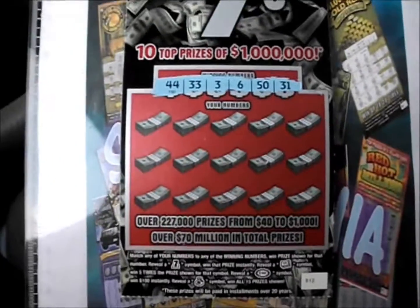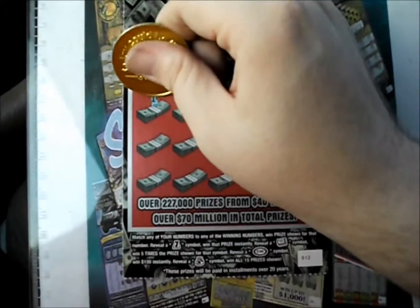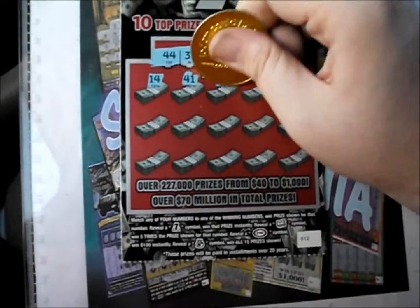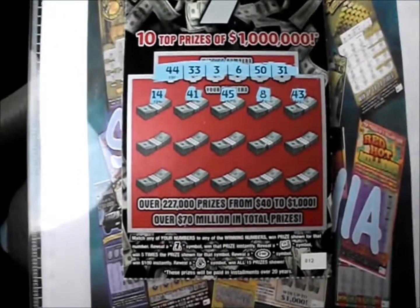I'll flip it over and we've got 44, 33, 36, 50, and 31 for the next ticket. And a 14 greets us. So 41, 45, 8, 43.